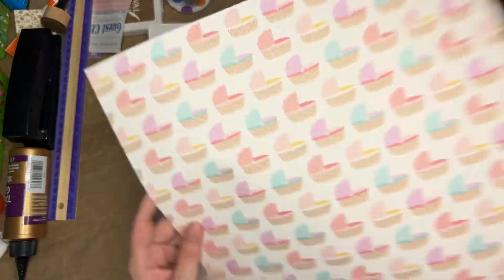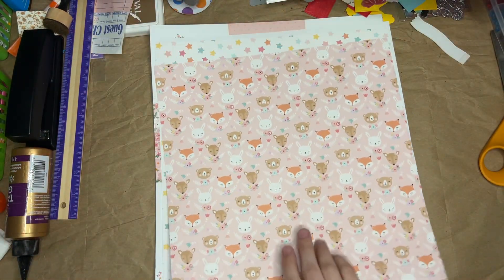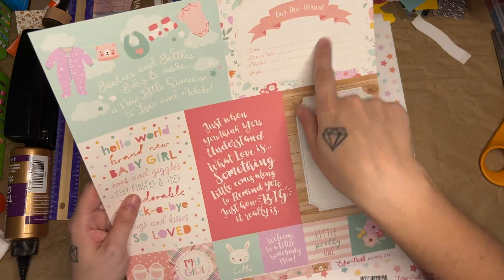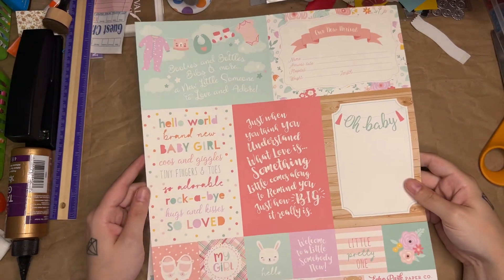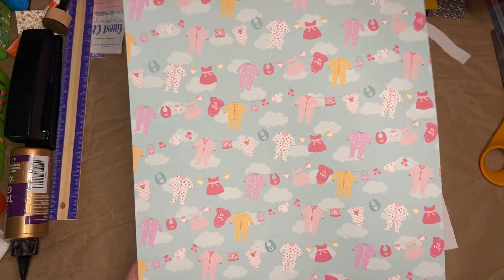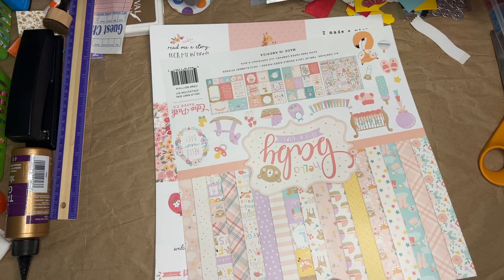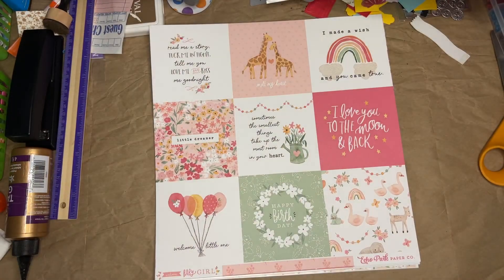Some pretty flowers and a little bassinet, some more cute animals, and some bigger cards. One is for her name, arrival day at the hospital, her weight and length — so all of this can be remembered in just this journal. Some stars and cute little outfits. This pack is called 'Hello Baby, It's a Girl' by Echo Park. And then this is the second one, called 'Welcome Baby Girl' by Echo Park.